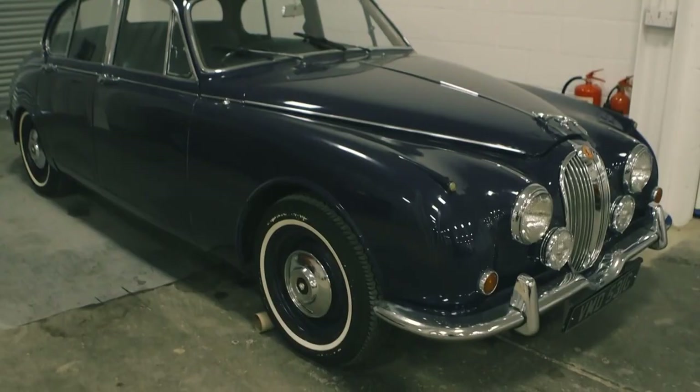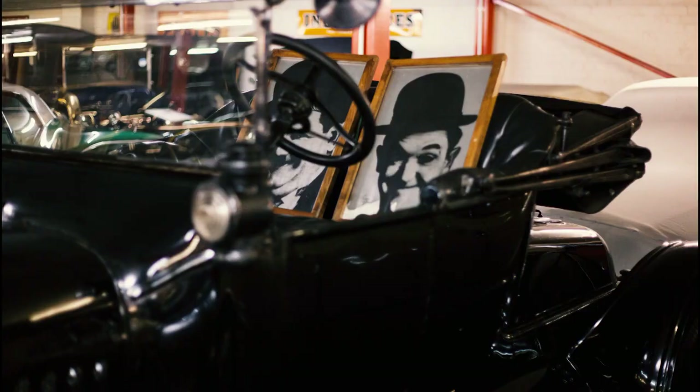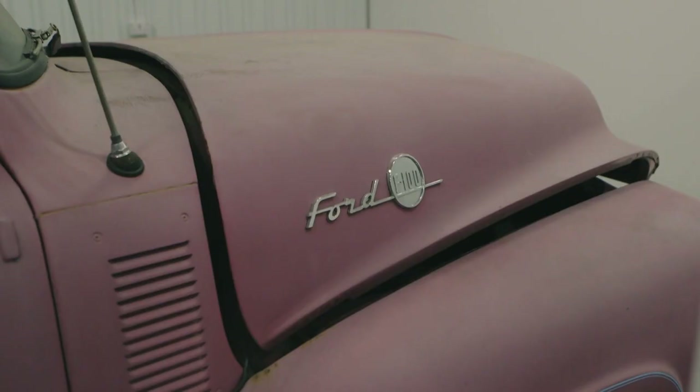The collection features cars from as far back as 1911, from racecars predating the Second World War to limited edition luxury vehicles. Roger's collection truly caters to all motorheads.